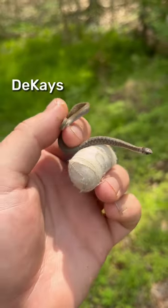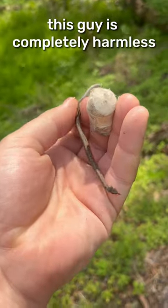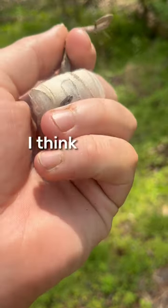Next, I caught this absolutely massive DeKay's brown snake. This guy is completely harmless and he eats things like earthworms and slugs. I think they're pretty cool.